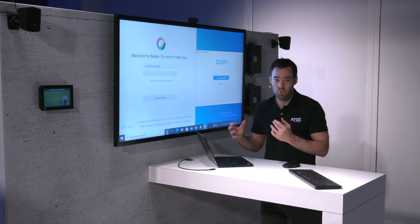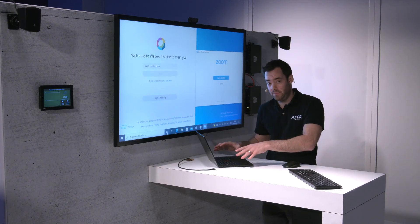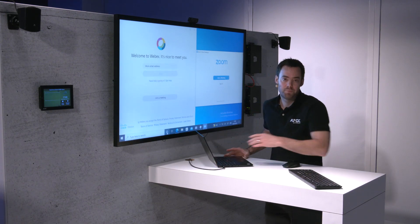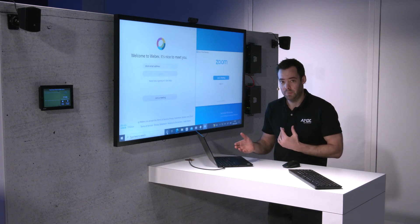As you can see, I've come into a room where it is equipped for Zoom and WebEx, but I'm actually using Microsoft Teams on my laptop and I want to carry on that conversation. So in order to do that, I simply connect this USB-C cable, which will pass video, audio and USB down the one cable.